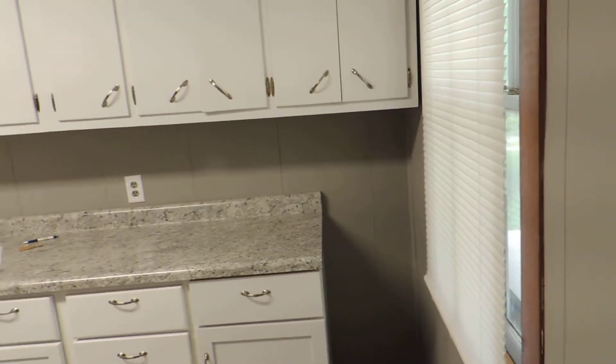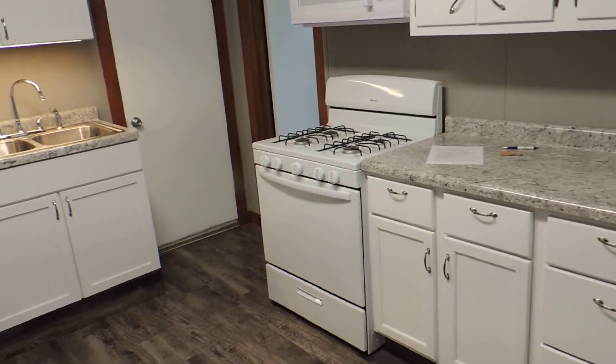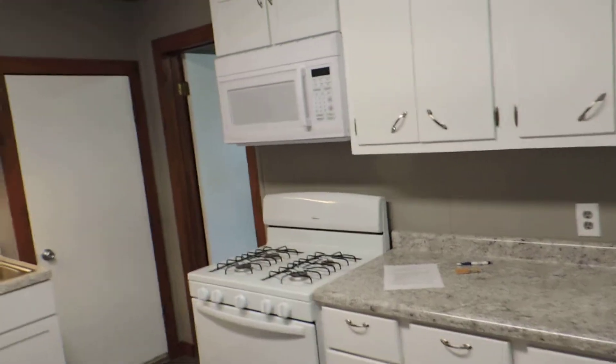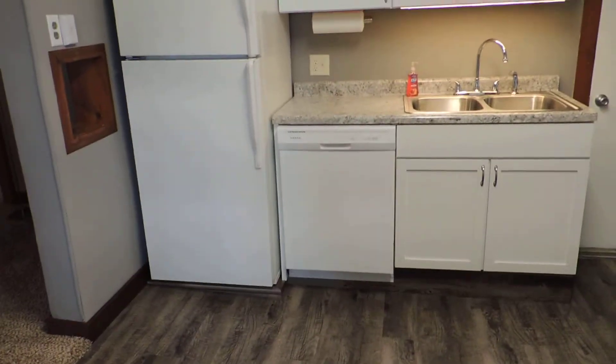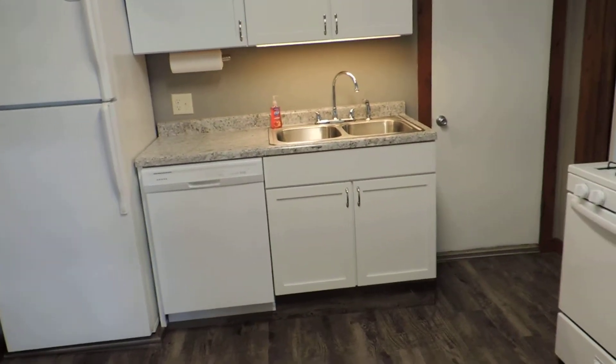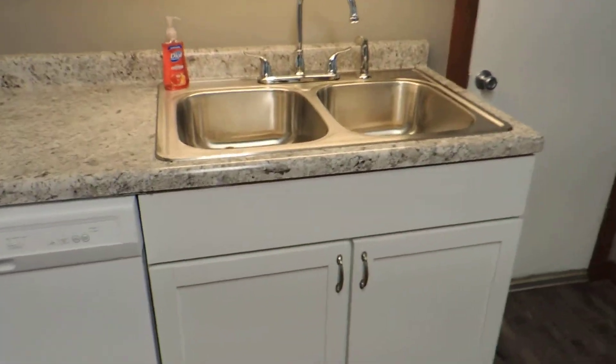In the kitchen we have new cabinets, countertops, stove and microwave, and dishwasher and refrigerator. And then of course new sink and cabinets, new vinyl plank flooring.